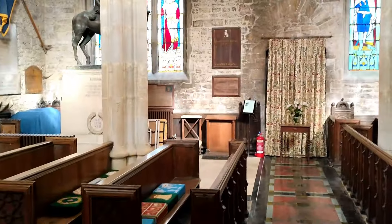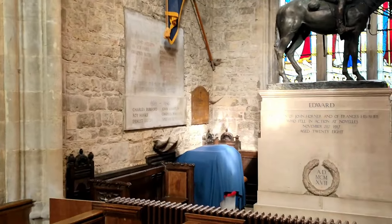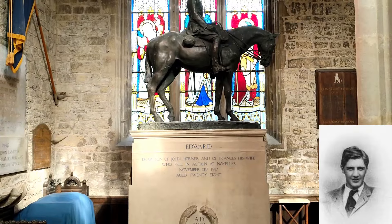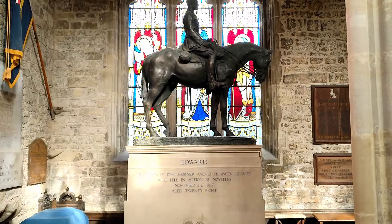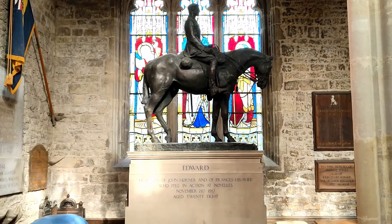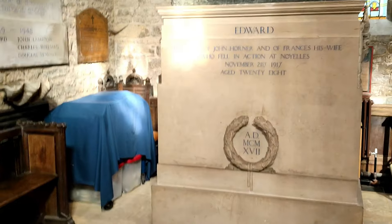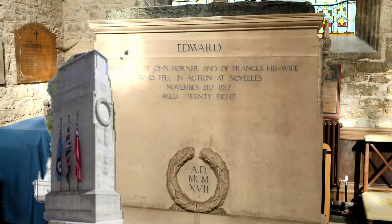As I enter the church, the first thing I want to see is this magnificent memorial here to Edward, son of John Horner and Francis's wife. It is truly incredible, with a Munnings bronze on the top — he was an equestrian artist who only did about three bronzes in his total career. The interesting thing about the base is it was designed by Lutyens and it looks the same shape as the Cenotaph in London.